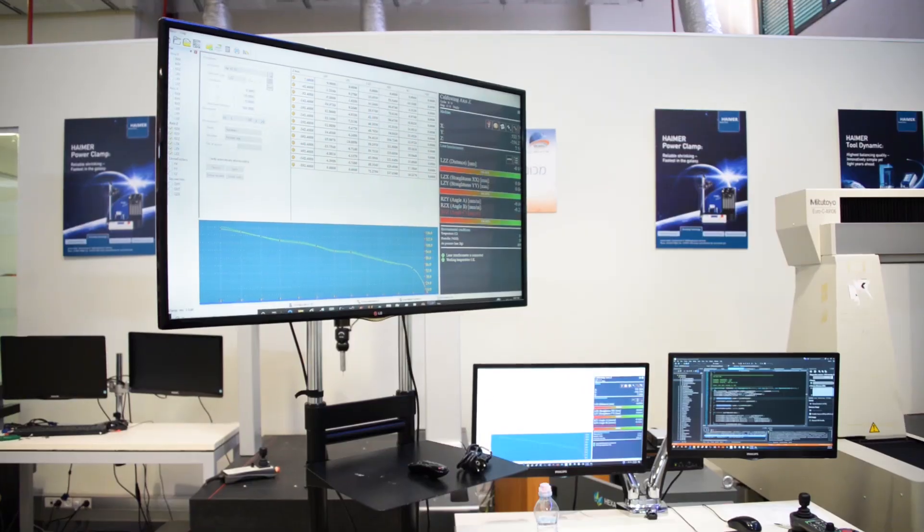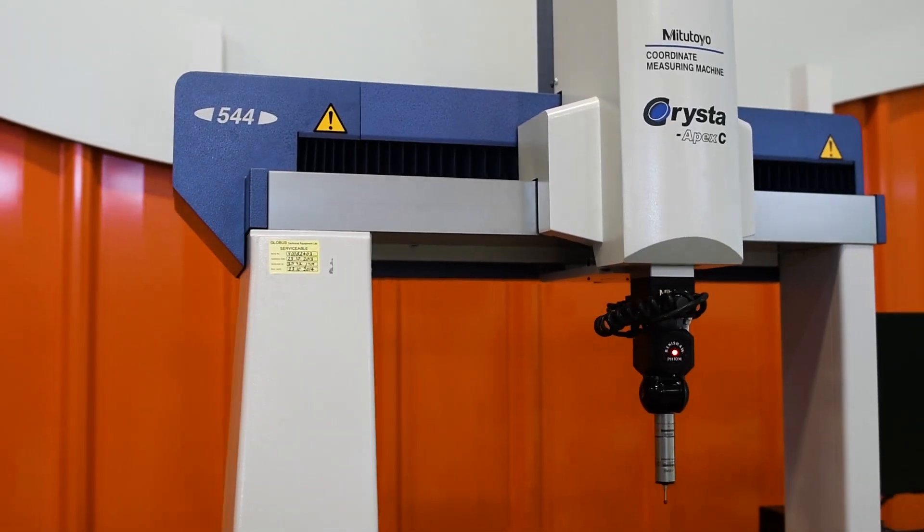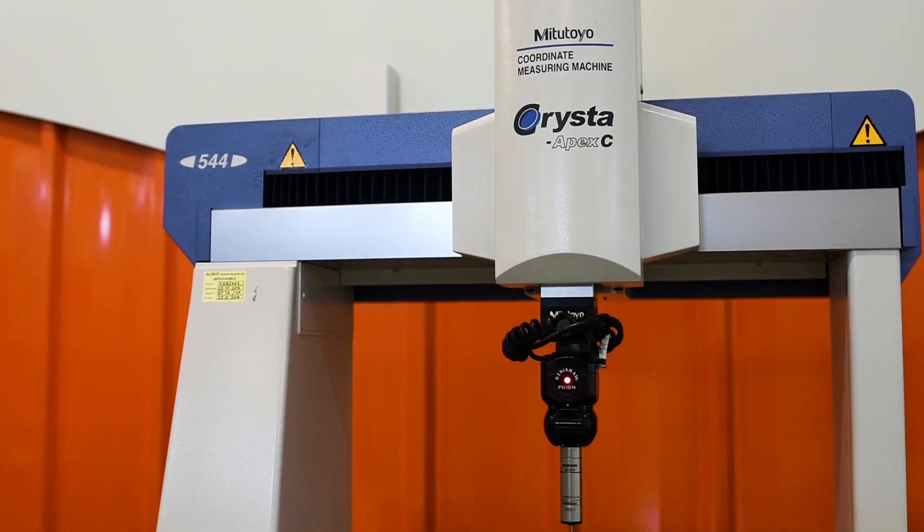The second one is Expert Mapping. It's a software that allows one single user to calibrate any CMM.